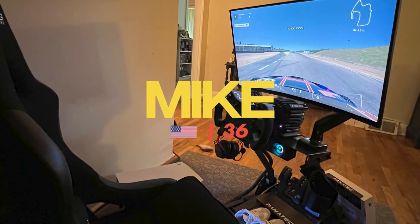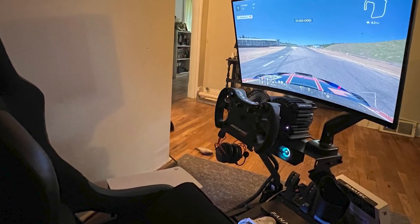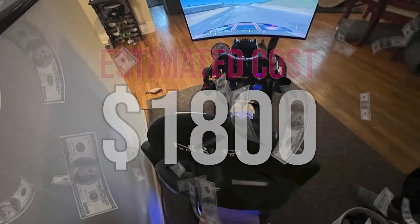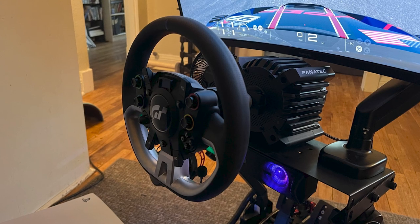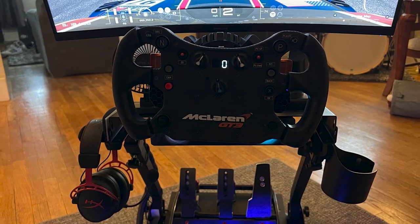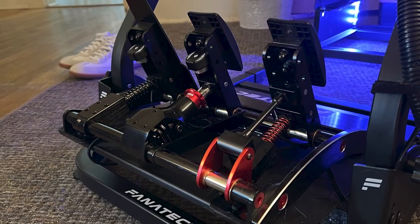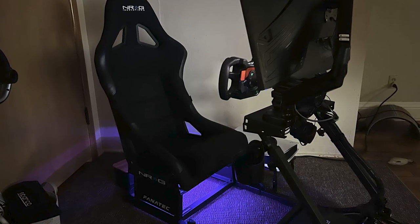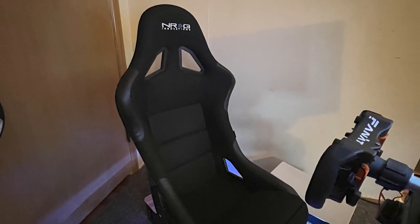Moving on we have Mike. He's a 36 year old living in the United States and his setup is used to play Gran Turismo 7 and Assetto Corsa Competizione. It's taken him around 2 months and an estimated $1800 to complete but it certainly got him a good looking and functional setup. He's using the 8Nm GT DD Pro alongside the included Gran Turismo wheel rim and the McLaren GT3 V2. Down below he continues the Fanatec ecosystem with the Clubsport V3 load cell pedals with the brake performance kit attached. Holding up all of this gear he's using the Tenkara cockpit he got off eBay and has attached an NRG FRP 330 seat onto it.